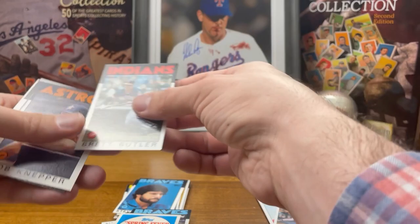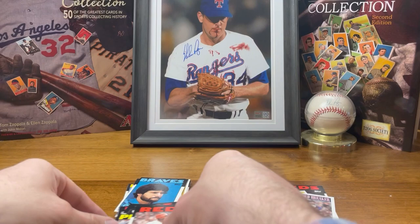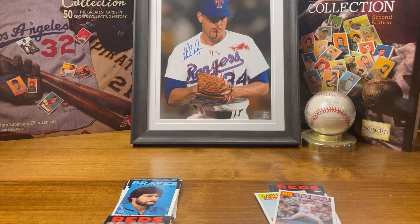Nothing so far in this one. Tony Perez is kind of cool. There's our camp, Dave Parker. First pack was definitely better than the second, but this pack was still pretty solid.